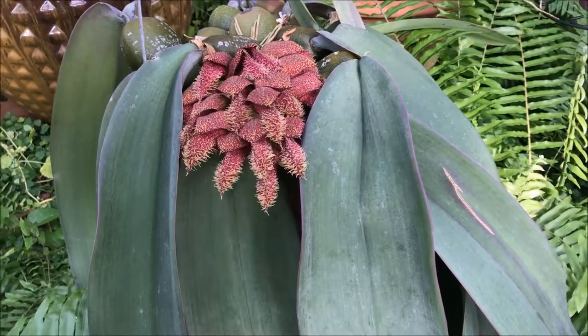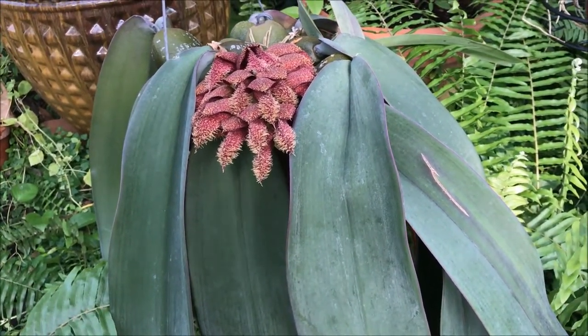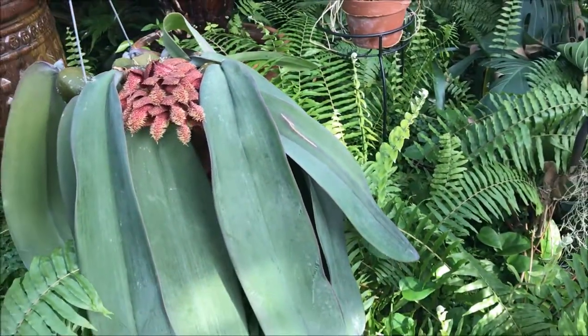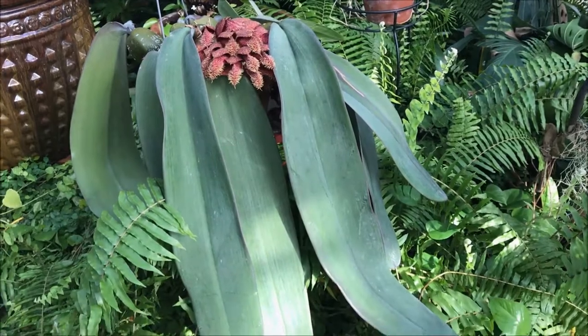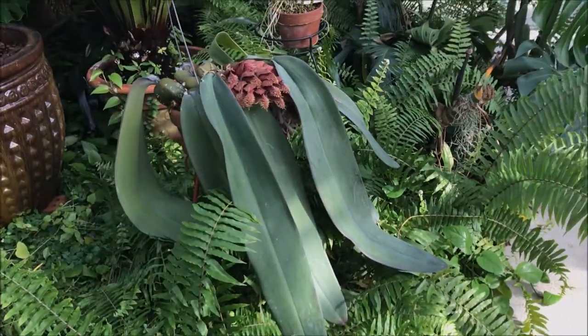So this is another clip on this orchid that I lost on the way — it was supposed to be together with the other clip that I made for this one.